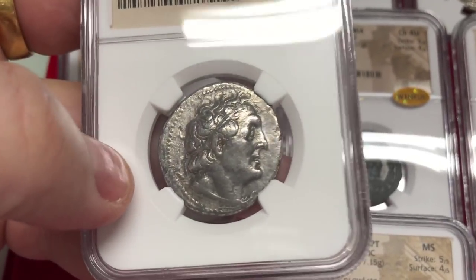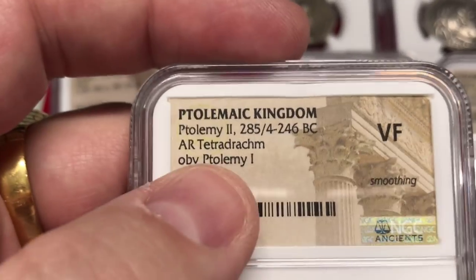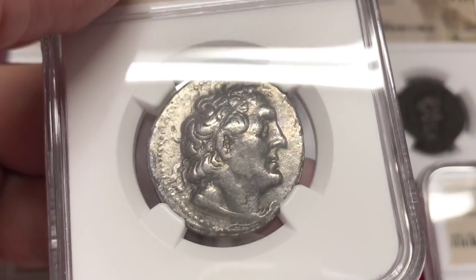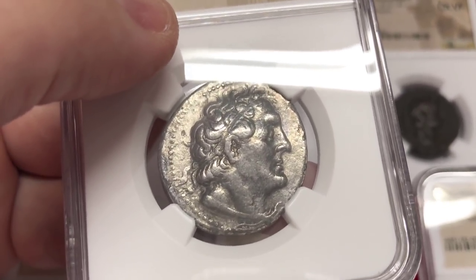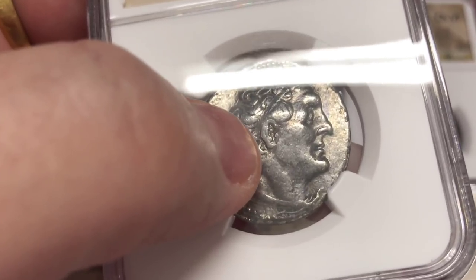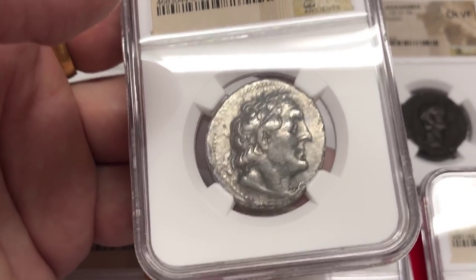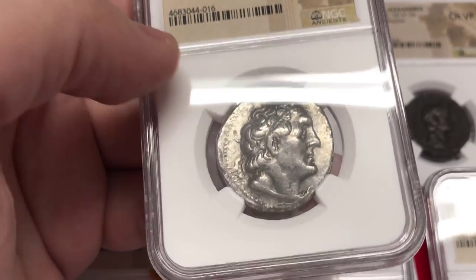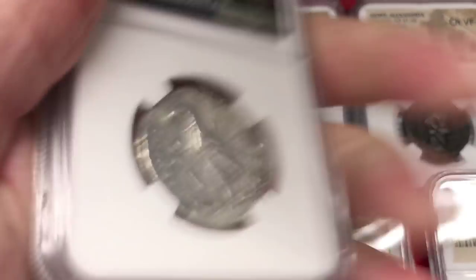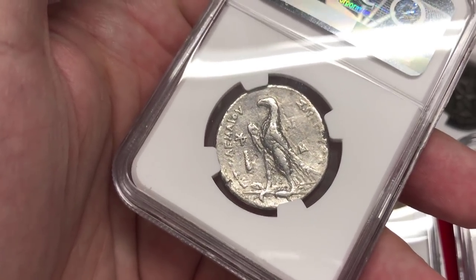This coin is a Ptolemy II, the second king of Egypt, circa 285 BC. But interestingly, it has the portrait of Ptolemy I. The only way to tell the difference is the Greek letter delta behind the ear — if you see a little triangle there, that's actually a Ptolemy I coin. This is a Ptolemy II coin with the portrait of Ptolemy I — it was a common practice to use an ancestor's portrait on later coinage. On the back we have the eagle with the king's name 'Ptolemy King' around it.